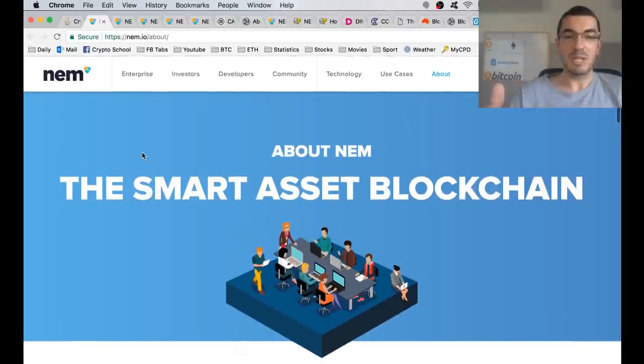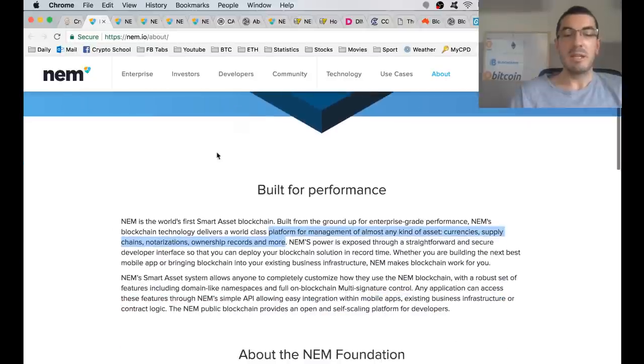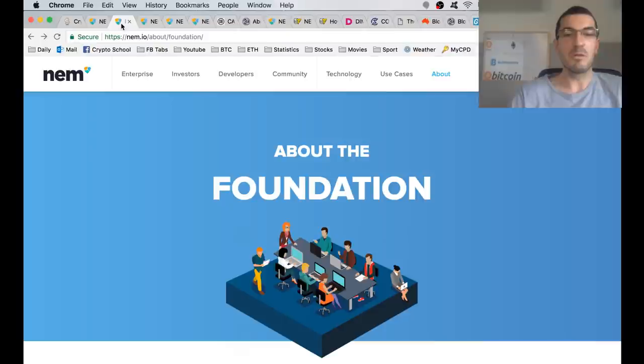These guys have built a unique blockchain from the ground up. It's fast, it's scalable. They're calling it the Smart Asset Blockchain, and it's built for performance. It allows for the management of plenty of different types of assets and projects to be built on top of their NEM public blockchain platform.